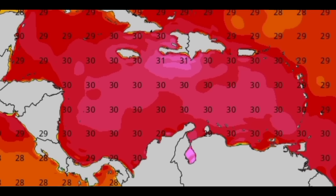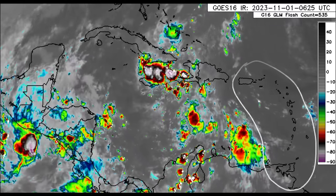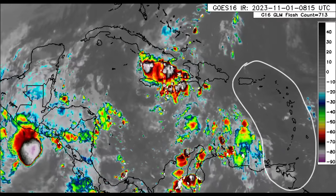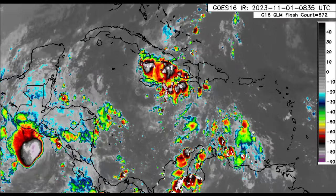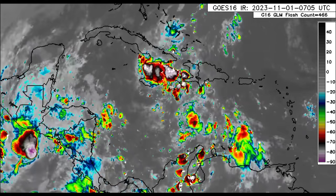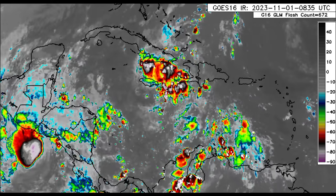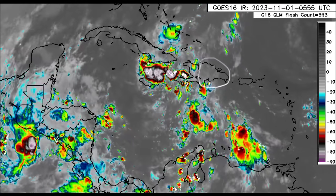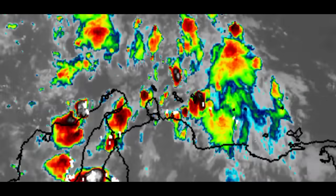Looking at the satellite imagery, over in the eastern islands, a whole lot is going on. For Trinidad and Tobago, there's some activity moving in from Venezuela that may result in some overcast skies and maybe even some intermittent showers. Going to Barbados and through the Lesser Antilles, not much is happening. Heading to the Virgin Islands and Puerto Rico — same story.